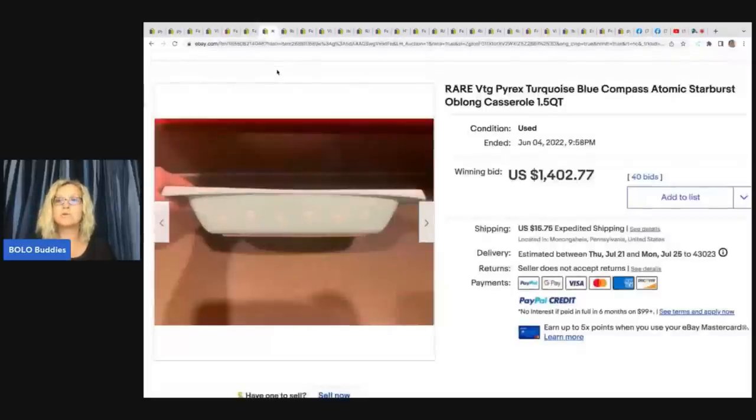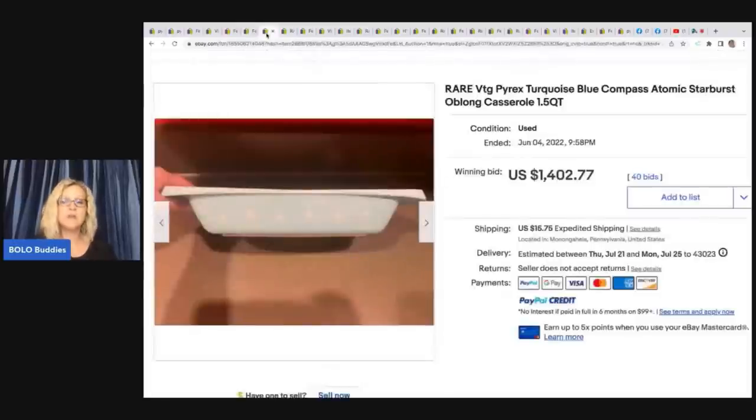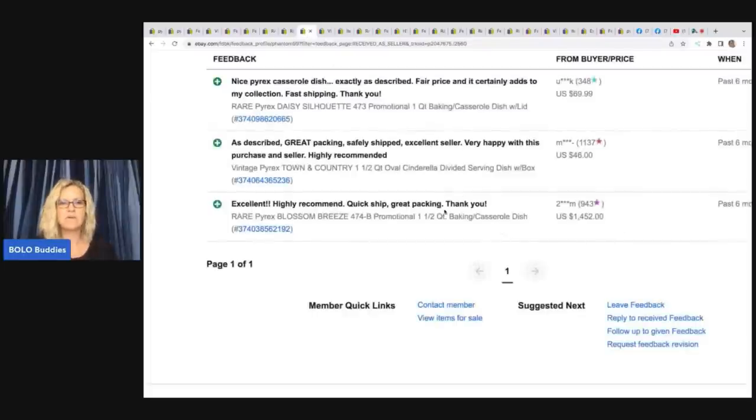Rare vintage Pyrex turquoise blue compass atomic starburst oblong casserole dish - $1,402.77 this sold for. And as you can see, there was feedback left for this buyer. What I have learned is that certain patterns on certain dish sizes or shapes do make a difference on how rare the item is. So just because this is atomic starburst, that may not be worth as much in a different style of casserole dish or bowl. I am simply just bringing these big money bolos to your attention and letting you know that you do need to do your research based on size, shape, and pattern - not just one of the things. The next item here is this rare Pyrex blossom breeze - it is a promotional baking casserole dish. It sold for $1,452 and feedback was left, so that was a good sale.